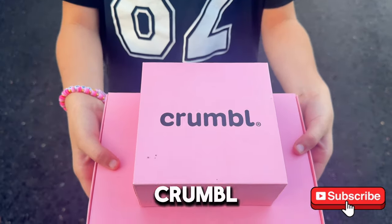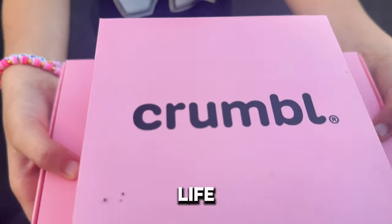Lookie, lookie, lookie, it's Crumbl Cookie! Crumbl Cookie!